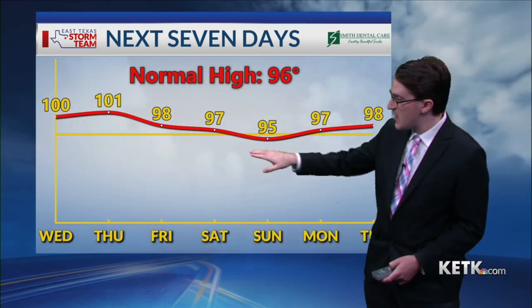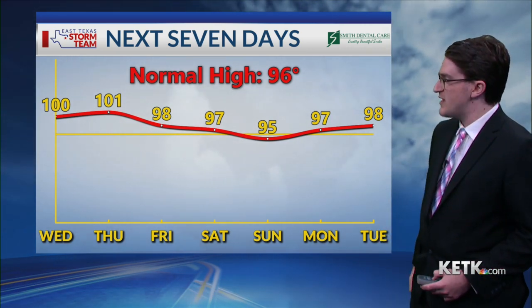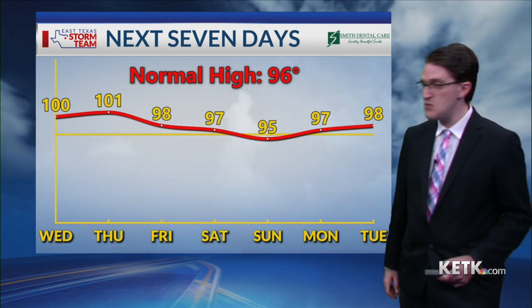As we head into the weekend, we'll actually see a bit of a cooldown as a weak frontal system is set to move in, bringing some lower humidity as well. So the weekend is not going to be too bad.